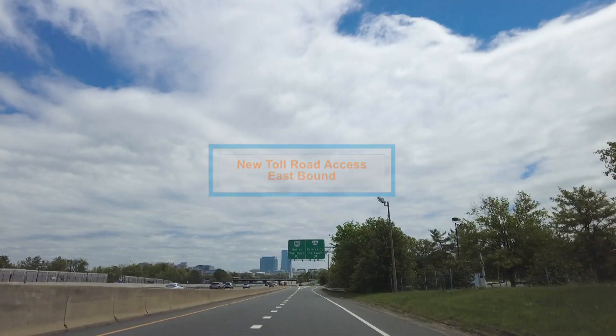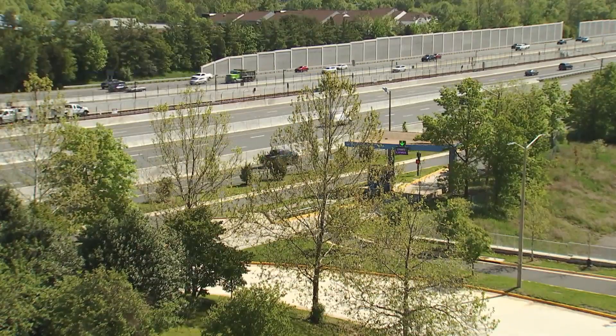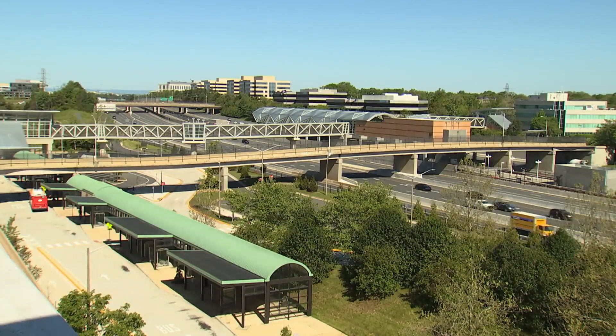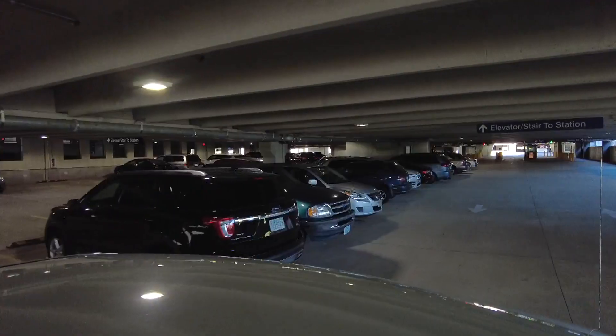In addition to secure bike parking, there are also typical bike racks and bike lockers. At the Herndon station, a new access has been added from the new garage to continue on the Dulles Toll Road heading eastbound. There's also an existing connection to the westbound Dulles Toll Road available from the existing garage.